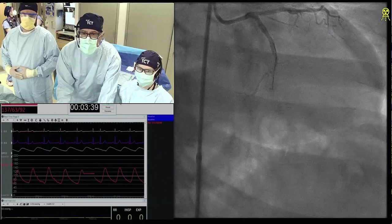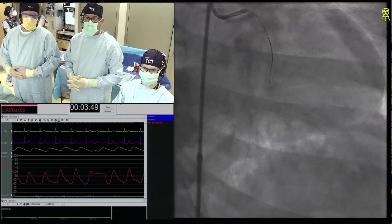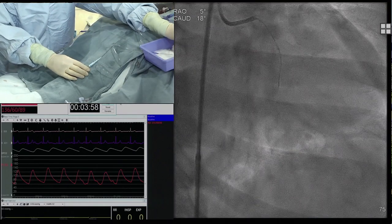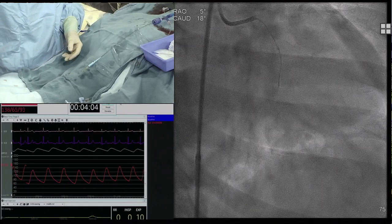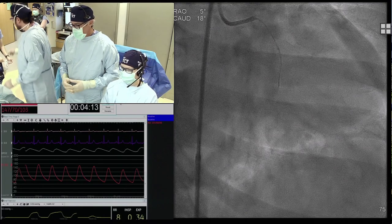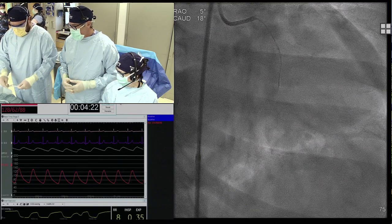Gerald, this is a previous failure case. You are one of the major centers and get a lot of previous failures. How do you approach those differently than a de-novo CTO? Well, it looks like after the initial attempt, the shape of the CTO has already changed — they managed to create an entry and now it's just a 10-15 millimeter occlusion. The information about which wire was used is helpful. If you use a non-steerable wire, you're prone to get sub-intimal most times, so I would definitely choose a Gaia type here.